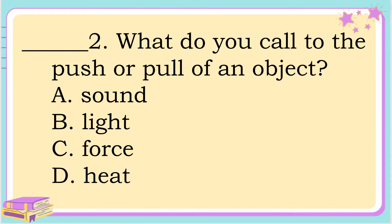Number 2. What do you call the push or pull of an object? A. Sound, B. Light, C. Force, D. Hit. The correct answer is letter C. Force.